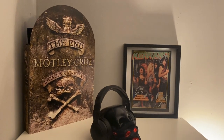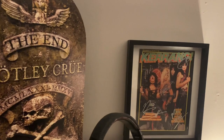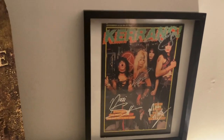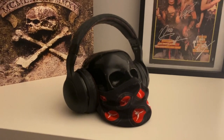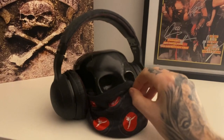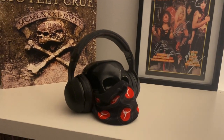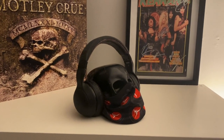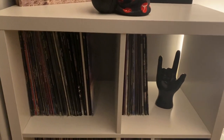We have the Mötley Crüe The End box set - really great box set, but because of the shape it doesn't fit in the unit so it has to sit on top. Beside that we have Mötley Crüe's first issue of Kerrang from December 1983, signed by the full band in silver pen. In front of that we have this skull ornament my wife brought back from America, and I got this mask from the gym but it was a bit small so I stuck it on the skull to make him look like a bit of a bandit, finished off with some Skull Candy earphones I don't use anymore.